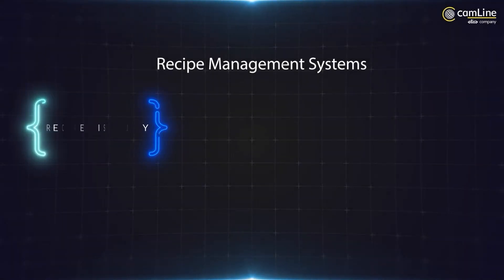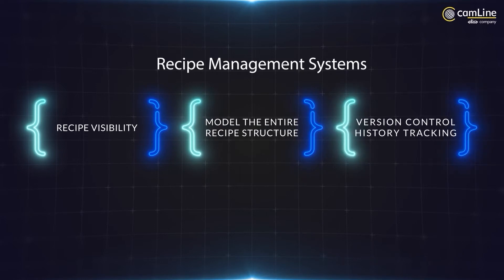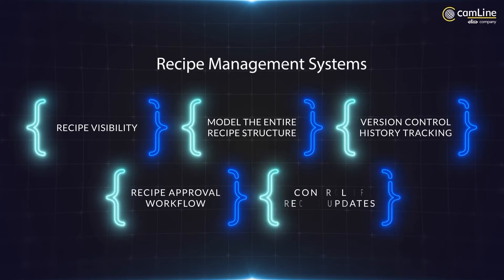You can effectively manage your recipes by using Lineworks RM. The recipe management system is able to provide recipe visibility, model the entire recipe structure, provide version control and history tracking, facilitate a recipe approval workflow, and control the release of recipe updates.